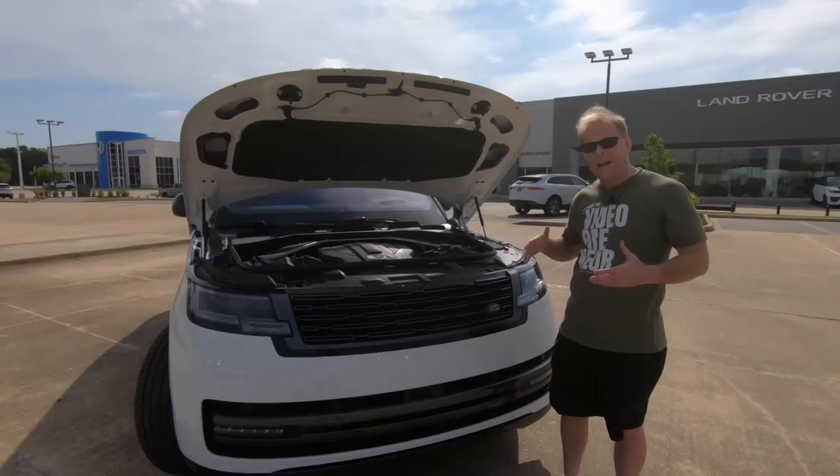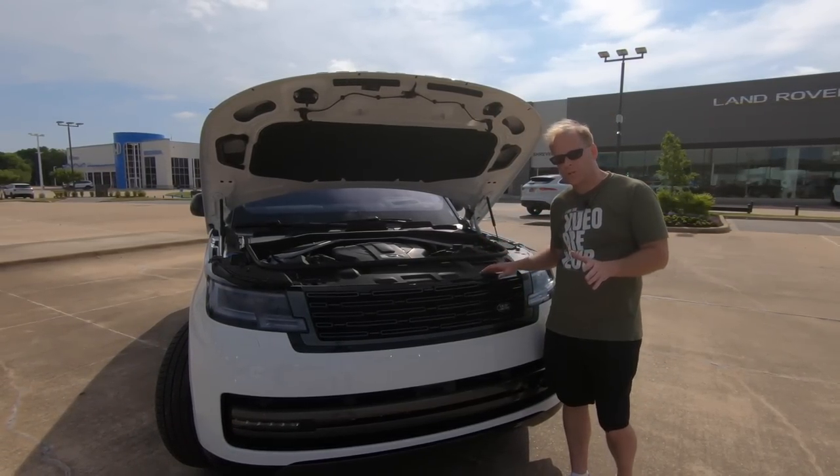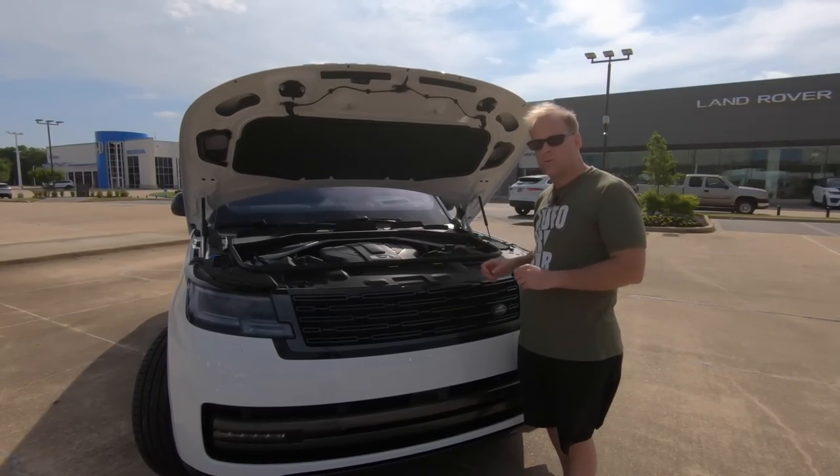What about engine options? You have the six-cylinder that you can get making about 400 horsepower. Then you have the twin-turbocharged V8 that makes 525 horsepower.